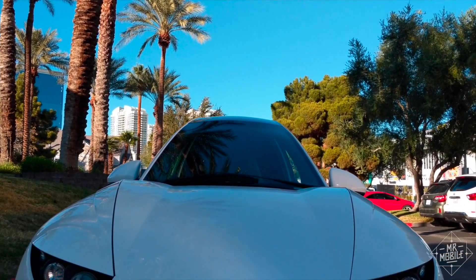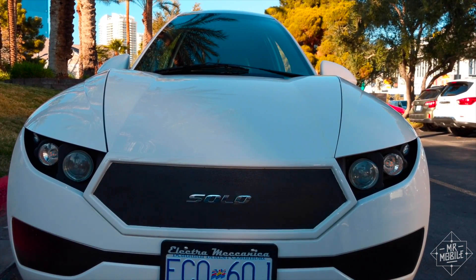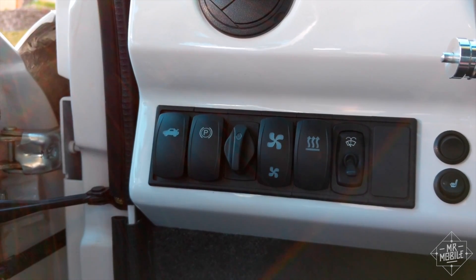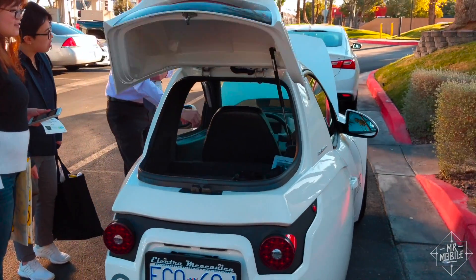The car I drove wasn't quite production quality — there were some panel gaps that were wider than they will be on the final model, and I was missing a few creature comforts, like fine temperature control for the cabin. Otherwise, this is mostly what buyers will be getting.